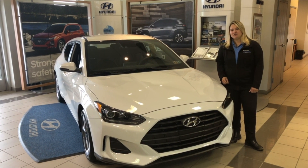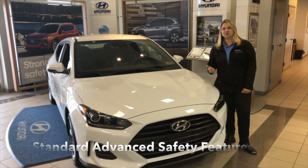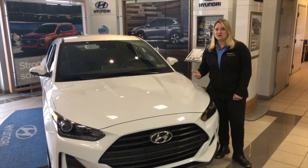This 2019 Hyundai Veloster comes standard with advanced safety features such as forward collision avoidance assistance, driver's attention warning system, and lane keep assist.